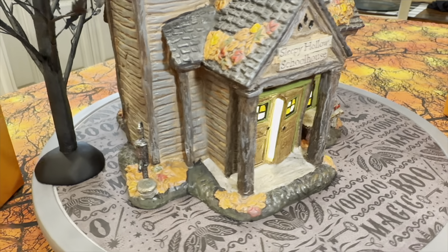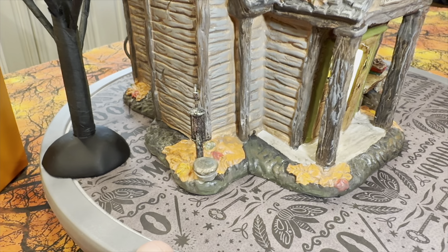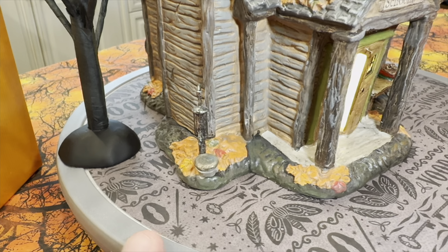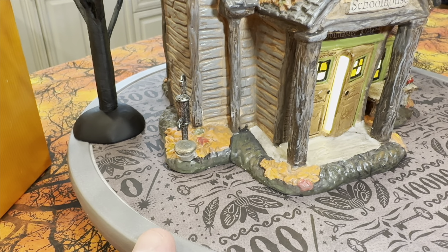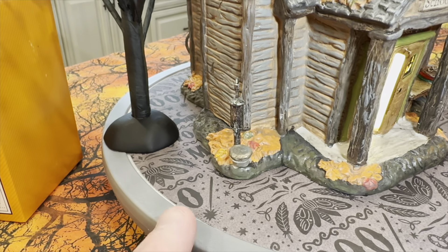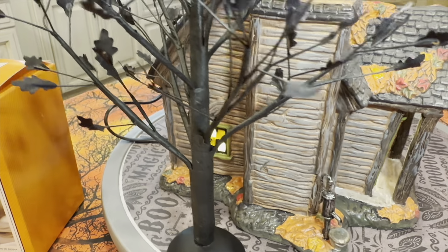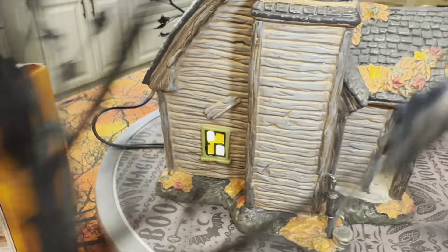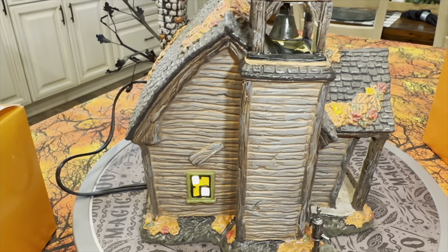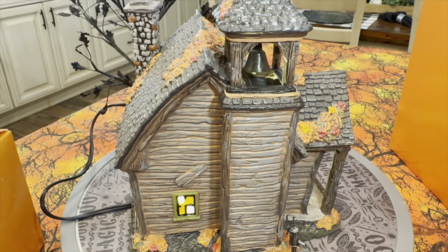No major errors here at all that I can see. Coming around to the other side of the schoolhouse, the paint is really good. There was obviously no running plumbing inside the school at that time, so you've got a well with a pump and a little bucket out there for gathering water — for drinking or washing your hands. I'll move the tree out of the way so you can see a little bit better.